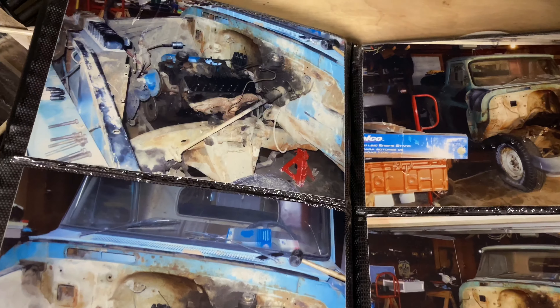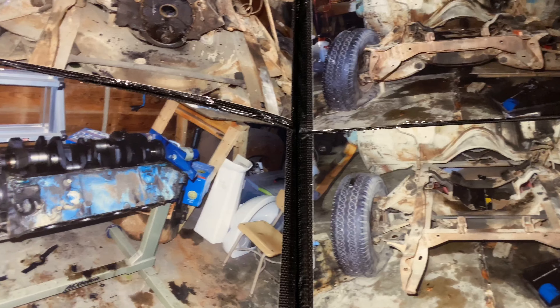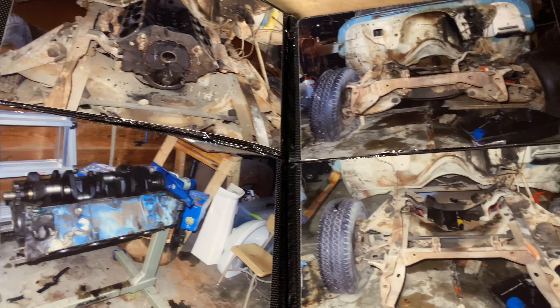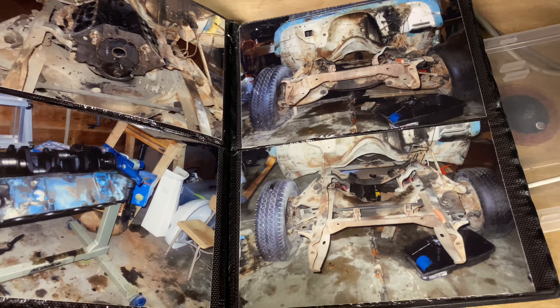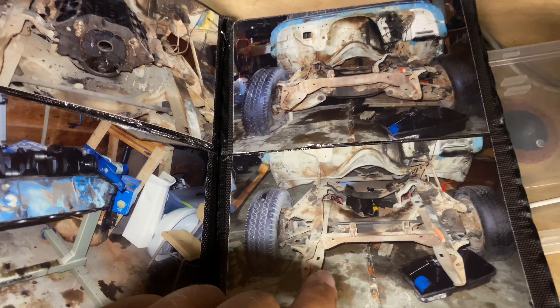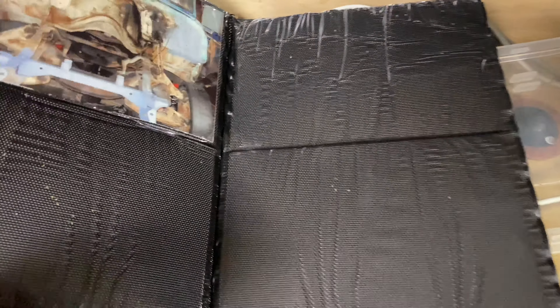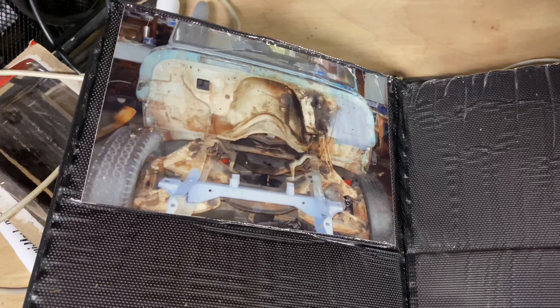I was taking the engine out. And there it is with the engine out. Sorry about that, cricket — man, that's loud.